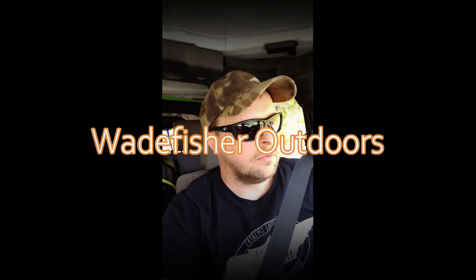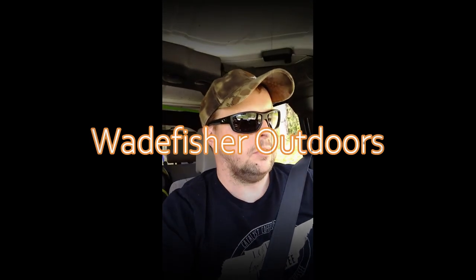All right, welcome back guys — been a little bit since I did a video, but we're back out today. We'll take the kayak out for its maiden voyage, first time out. Going to do a little river float for some smallmouth. Don't know if we'll catch any, but we're going to sure give it a try. Meeting up with a buddy of mine — thanks for joining me, let's go catch some.